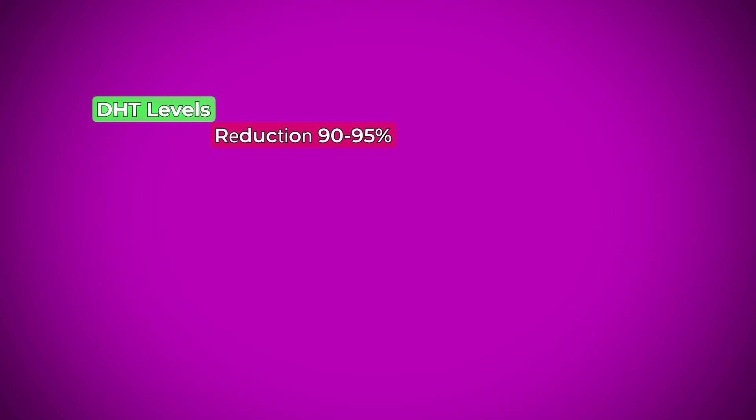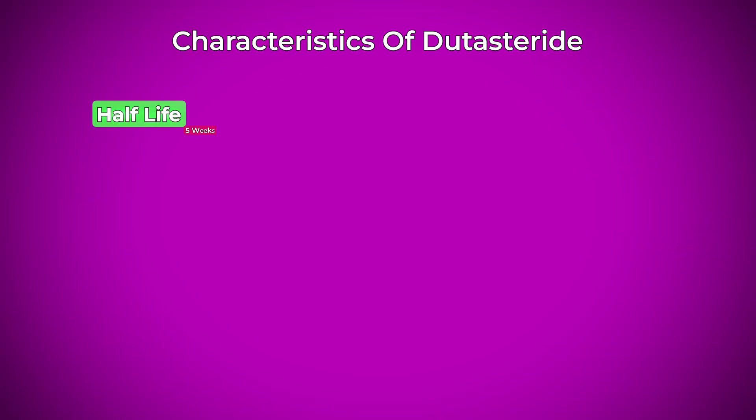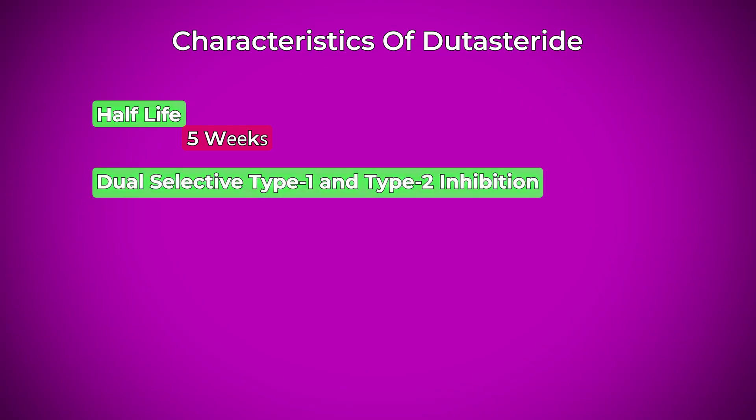Dutasteride reduces DHT levels in your body by about 90 to 95% — I've even seen some as high as 99%, or completely nuking it to zero. This is a much more comprehensive suppression of DHT levels in your body. Some of dutasteride's key characteristics are a half-life of 5 weeks, which is much longer than 6 to 8 hours, dual type 1 and type 2 inhibition, nearly complete DHT suppression, and taking much longer to clear out of your system.